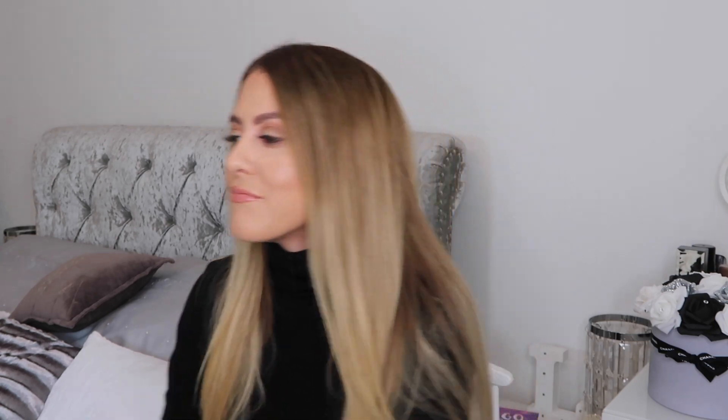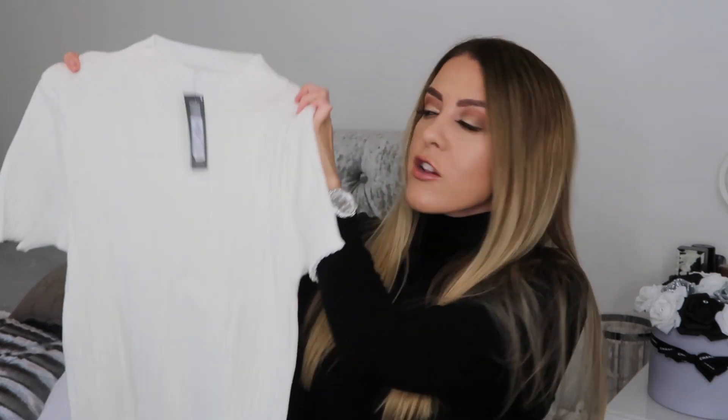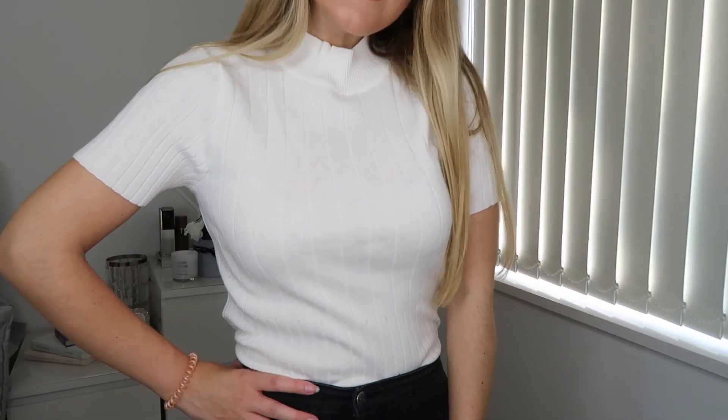I don't know where to start with the clothes because I actually think these are going to be my staple pieces from Primark ever. The first thing I picked up is this beautiful ribbed cream jumper — it's quite thin, but that's fine because we're not in winter yet. I got this in size 10-12 for six pounds. This would be my go-to with a pair of black jeans and a nice belt, or a skirt and thigh boots coming into autumn. I probably should have got two because I know I'm going to live in it.